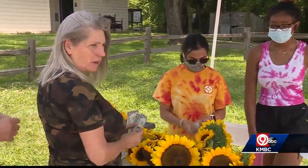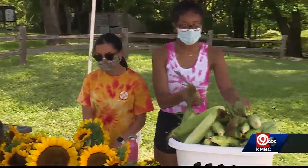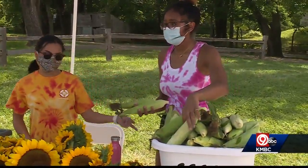There are two other produce stands like this one operating six days a week. But it's not just about the money — there's a bigger goal.